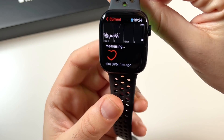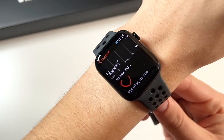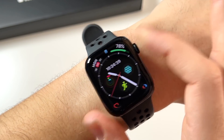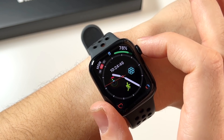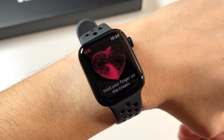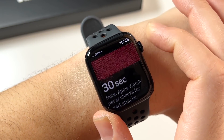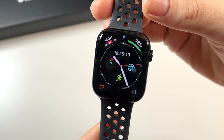Heart rate on this watch is pretty fast and gives a pretty accurate reading — I think it's one of the more accurate sensors on a watch today. Testing it against other watches they read about the same. I also love the ECG feature brought over from Series 4. You can test for any electrical irregularities; every time I do it I get a sinus rhythm. But if it flags something like AFib, that's a potentially life-saving feature.